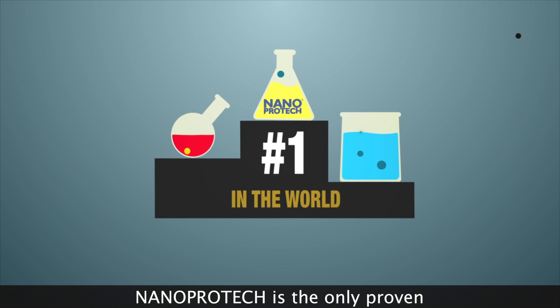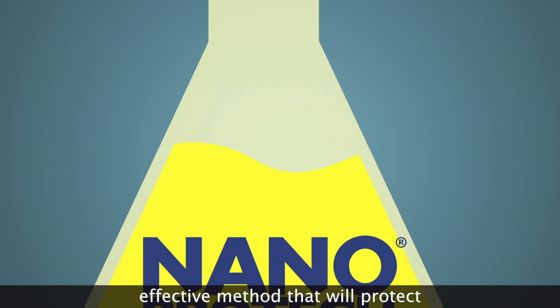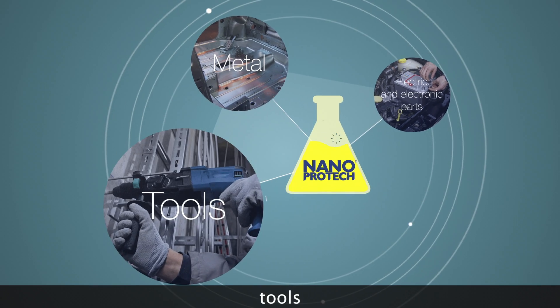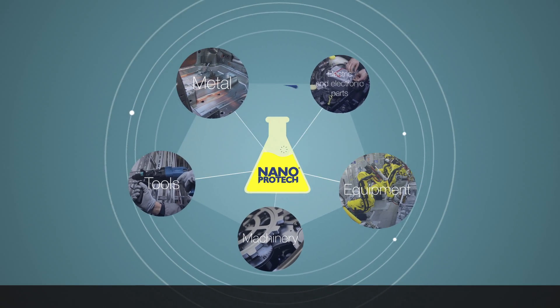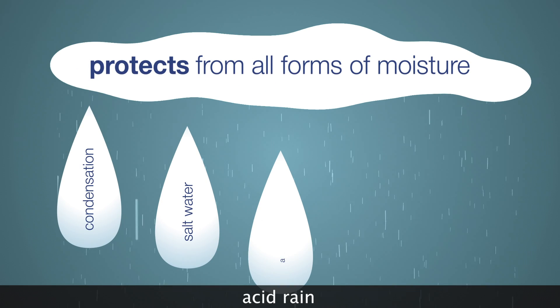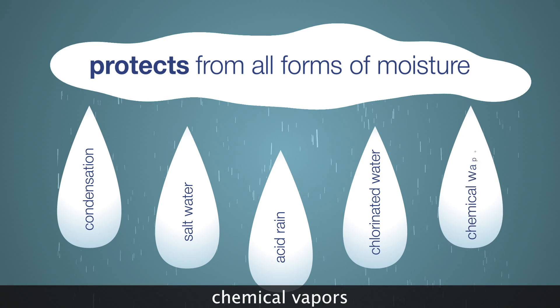NanoProTech is the only proven effective method that will protect metal, electric and electronic parts, tools, machinery and equipment from all forms of moisture: condensation, salt water, acid rain, chlorinated water, and chemical vapors.